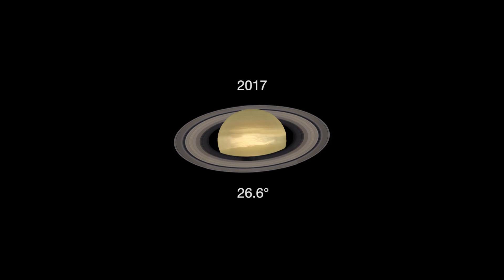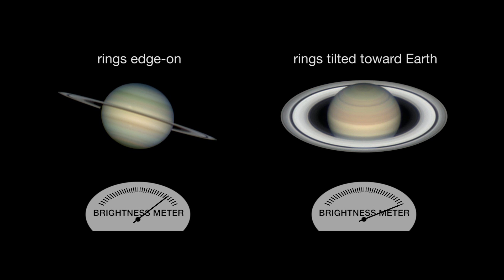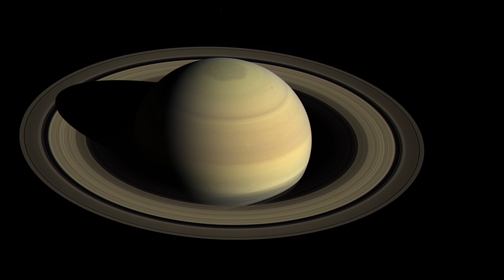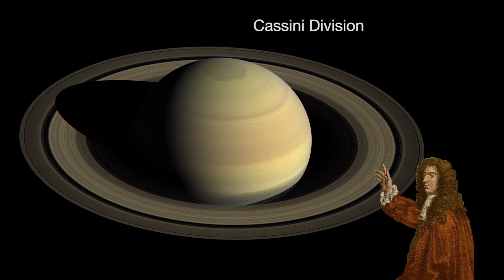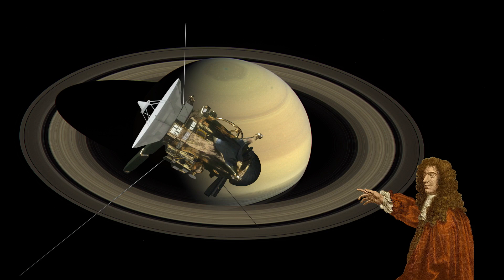A telescope will also show Saturn's rings tilted toward Earth about as wide as they get, 26.6 degrees. The sunlight reflecting off the ring particles makes the rings look even brighter. You'll also have a ringside view of the Cassini division, discovered in 1675 by Giovanni Domenico Cassini, namesake of NASA's Cassini spacecraft.